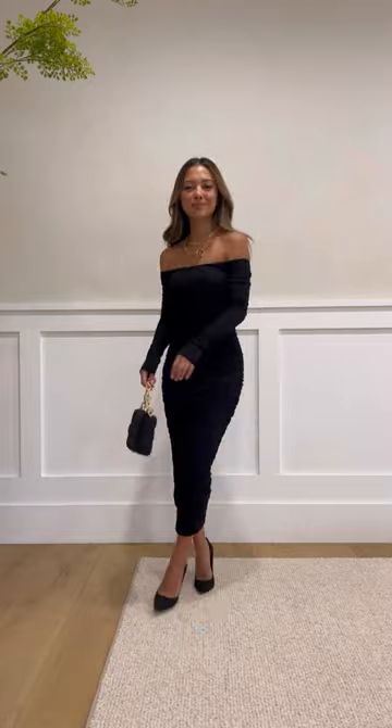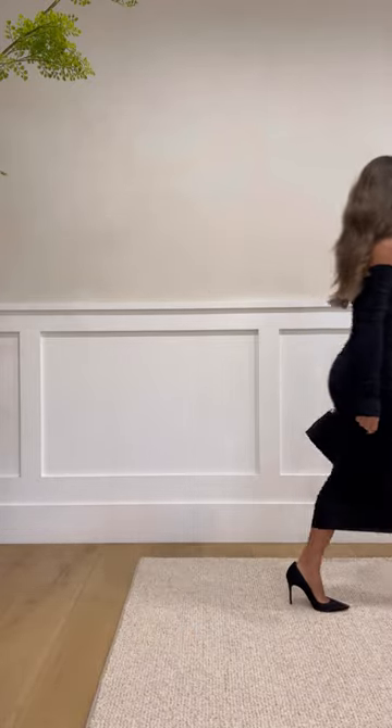Outfit number four is sleek, sexy, and a little more fancy. This versatile dress is something you can wear for the holidays and all year round as well. And lastly, outfit number five is a loose fitting dress full of texture and a puff sleeve — it's cute and comfy and would make for the perfect dress for back-to-back party hopping.